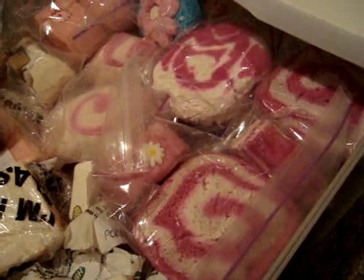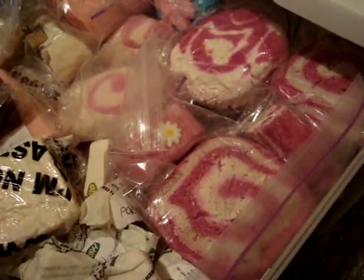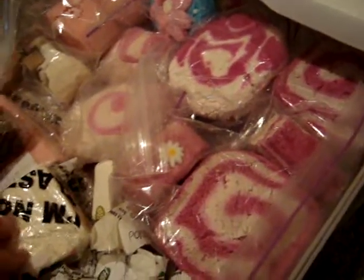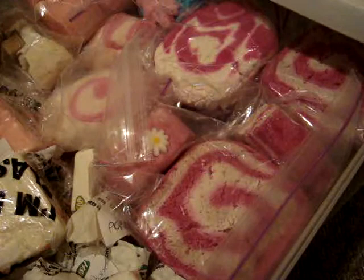Hey everyone, so I just want to do a quick video today. I'm showing you my Lush collection. So this top drawer here — I'm not going to go into too much detail on everything, but if you want reviews on any of this stuff, just let me know and I can do a separate video on that.